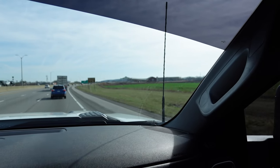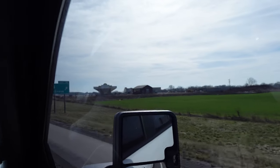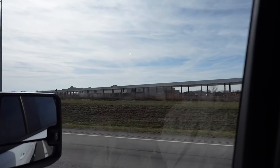Hey guys, if you're traveling up by I-65 in Kentucky, there's a new Buc-ee's coming to town. It's in Smith's Grove, just about 10-15 minutes away from Mammoth Cave.